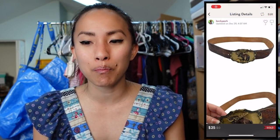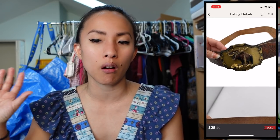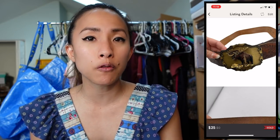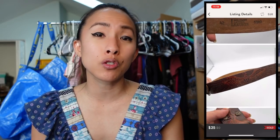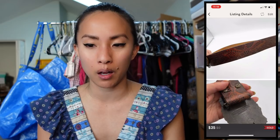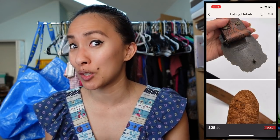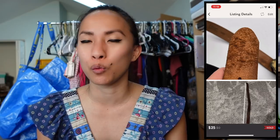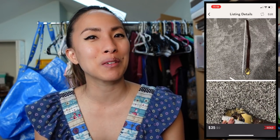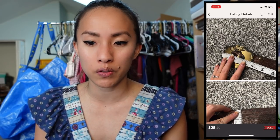Another Poshmark sale went to a viewer named Karen — a Moose Buckle brown hand-painted leather belt with eagles imprinted on it, size 42. It sold for $25; I had $1.27 into it from the Indianapolis bins, making a profit of $18.73. Karen said it was for her son and he put it on immediately and loved it — that made me so happy. This was also featured in my SARTS video.